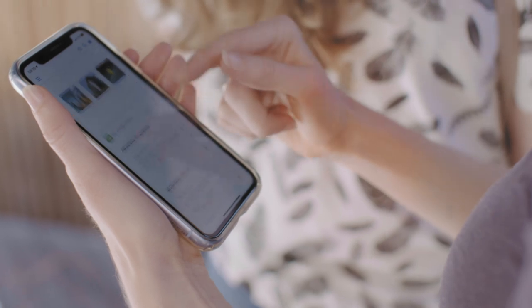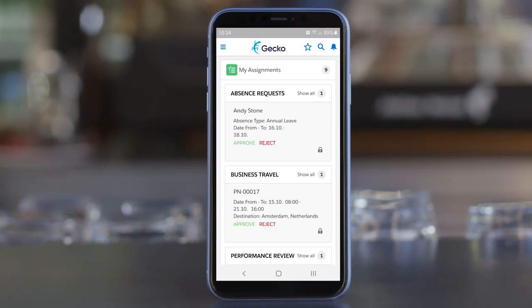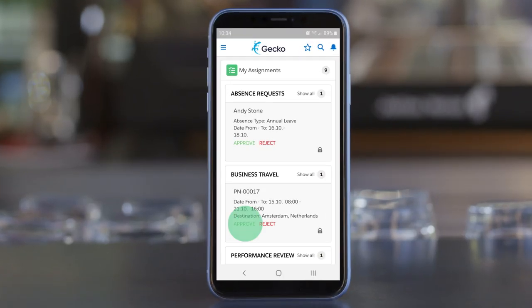As she is scrolling through the home page, she notices there are some tasks waiting for her. Bill needs to have his travel request approved for an important meeting with the vendor. A quick push of the approval button and it's done.